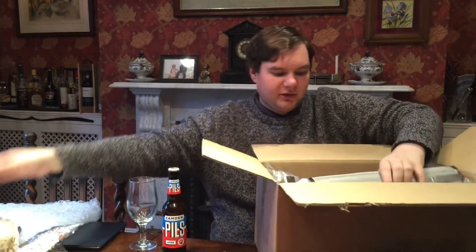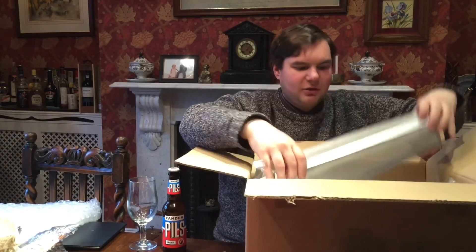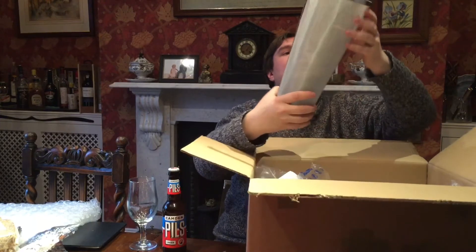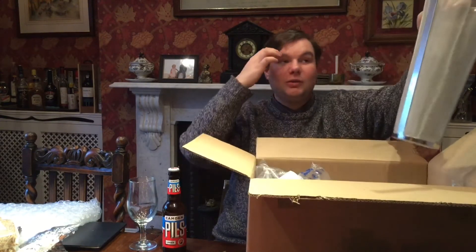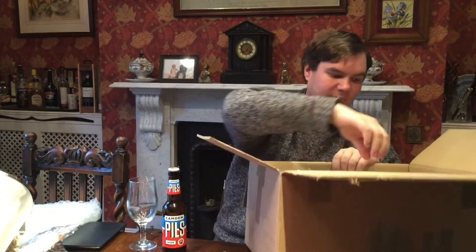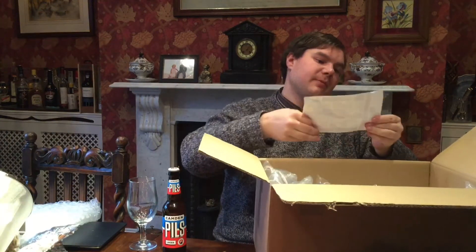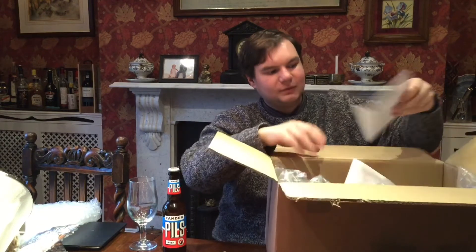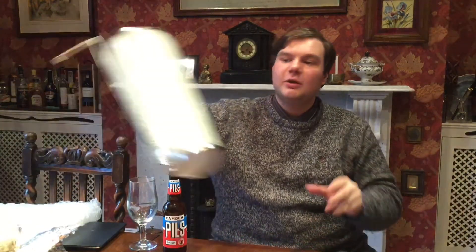More excitingly, I have got a hop spider, which I'm really looking forward to using. That should hopefully make life a bit easier when it comes to filtering out the rubbish that comes from the hops. It's from the homebrew shop — quite exciting, really, looking forward to using this.